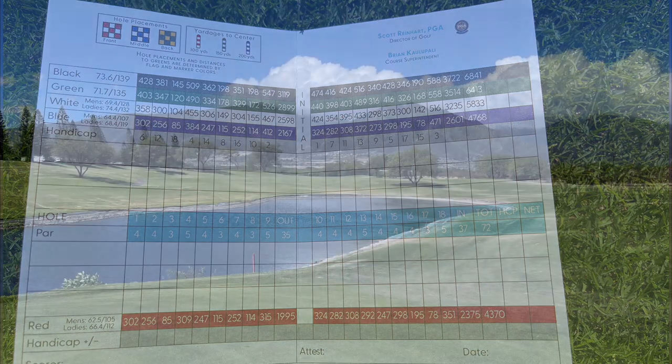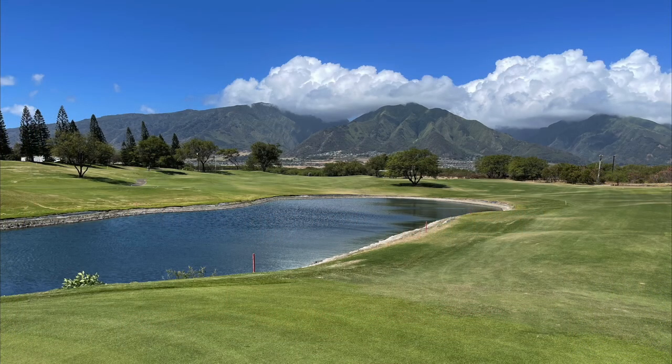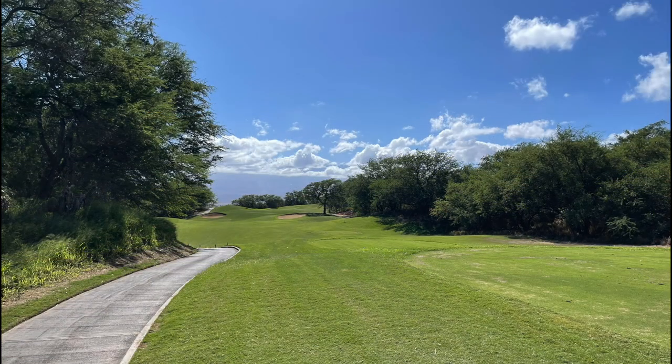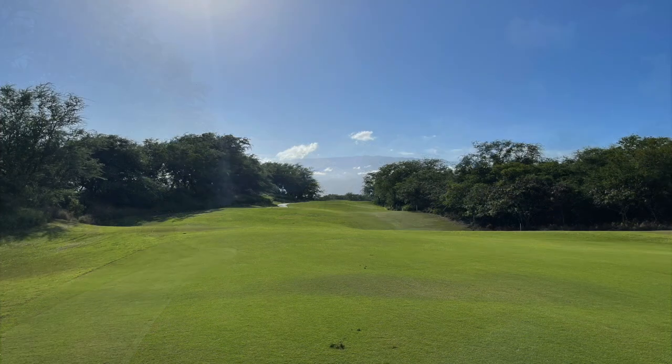It is a challenging course for a couple of reasons. Being centrally located and with our typical northeast trade winds, you will feel the wind, especially later in the day. Also, there are some narrow holes where an iron may be a better choice off the tee box if your driver is curving your ball left or right.